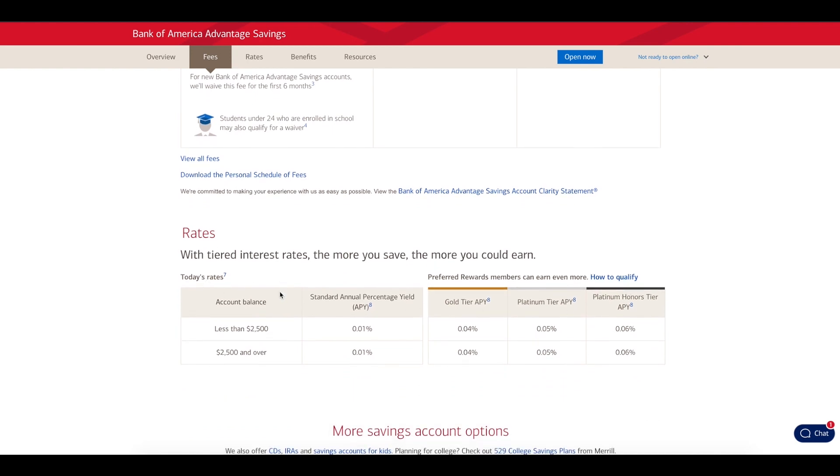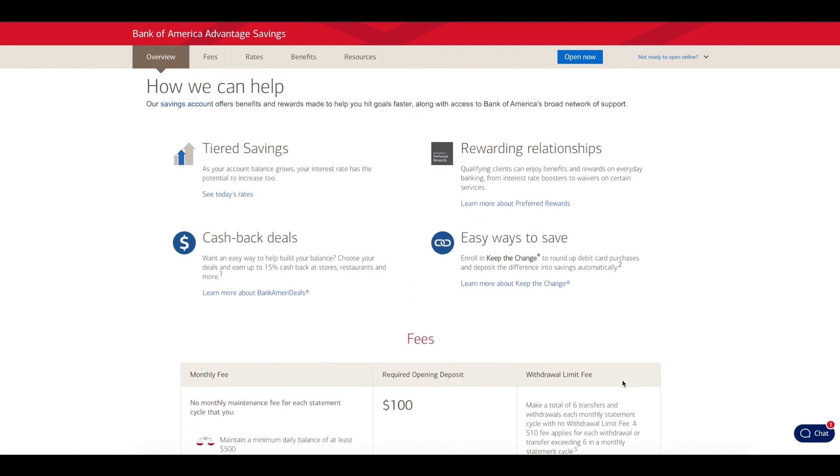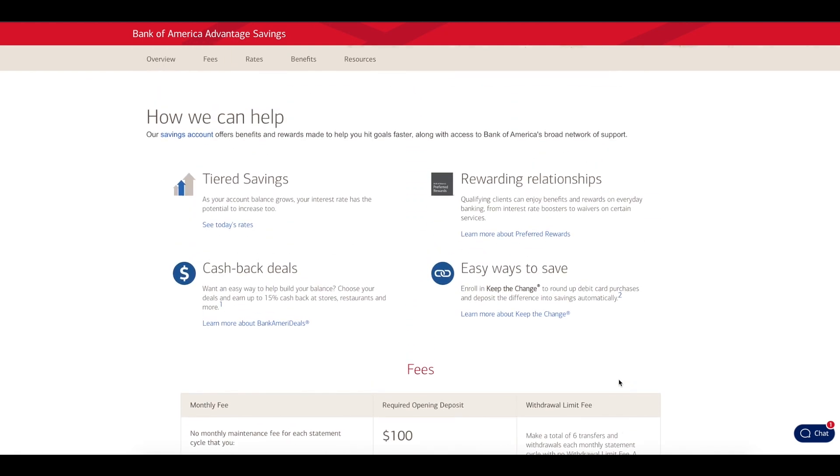With tiered interest rates, the more you save, the more you could earn. If you have less than $2,500, you have 0.01%. With $2,500 and above, it says 0.01%, and you can see the other tiers here. So the point is, this is not really looking like something that is encouraging.